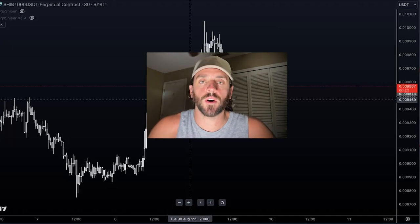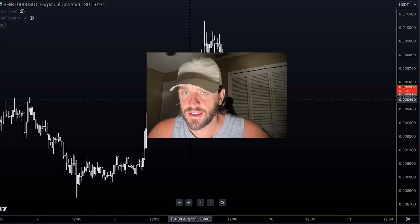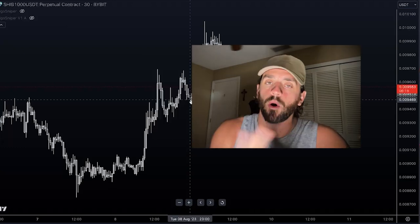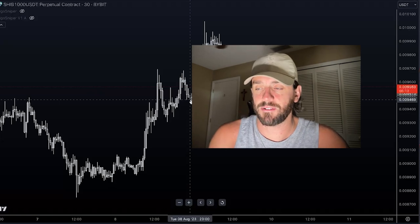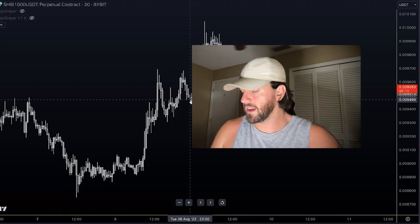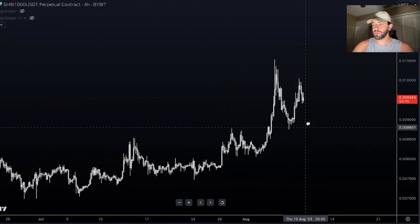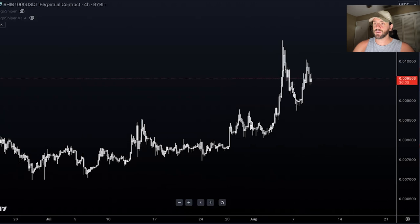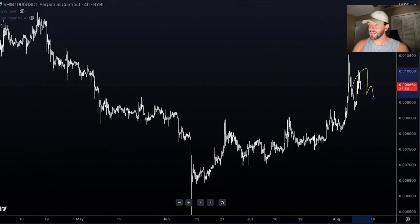Let's talk about Shiba Inu — what's going on with the price and where are we likely headed? In this video I'm going to be showing you all of these things, my thoughts, and much more, so make sure you stick around to the very end. We're starting right now. If we dig into the Shiba Inu price chart, we can see that over the weekend it had a very strong pump, and since then we are just correcting down — calming down from this pump — which is completely normal and completely healthy.